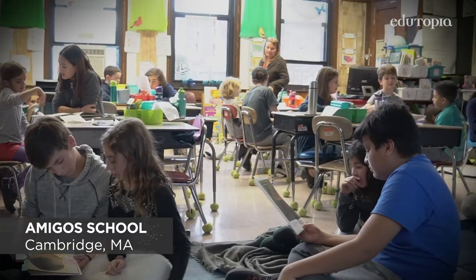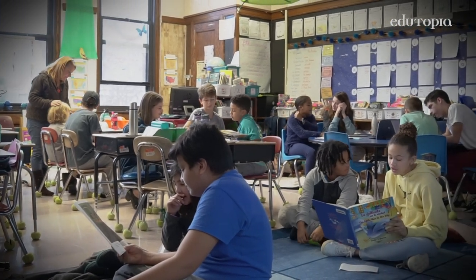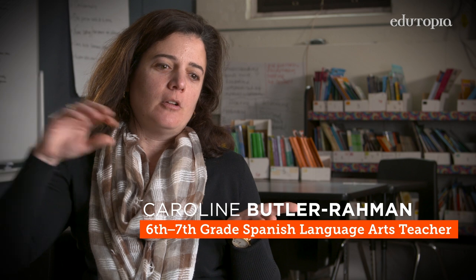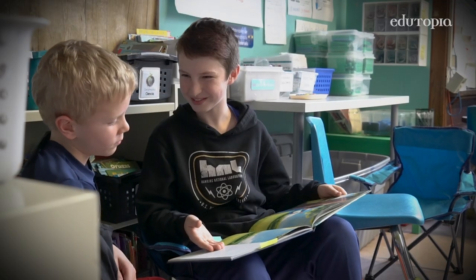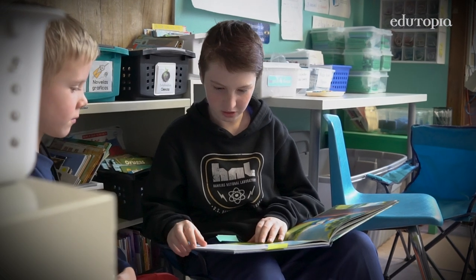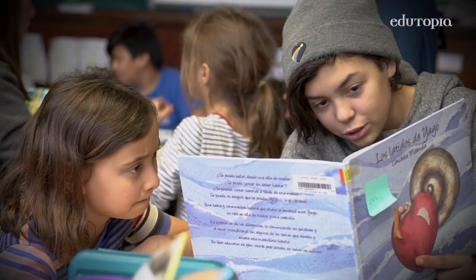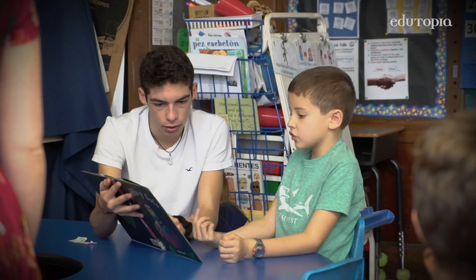We are a bilingual and biliterate school. Reading Buddies is a K-8 practice where specific grades are linked with others to form a longitudinal relationship that's both academic and personal. Our older students come down and read to our younger students. It is very meaningful for 13 and 14 year olds to come and read a story to a seven-year-old and share their experience learning how to read in two languages.